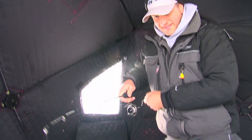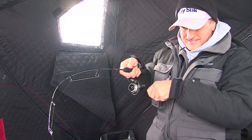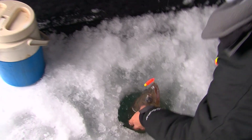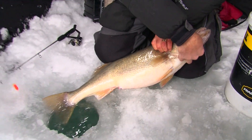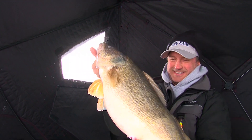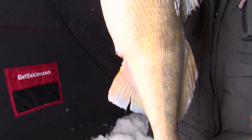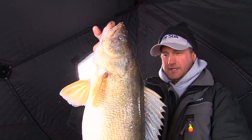Oh, bobber's down! This one's got some weight on it — oh my gosh, look at the size of this thing! What a fish. I saw the head come right up and it filled the whole hole. That's gotta be pushing ten pounds, maybe even more. It feels like more, that's for sure.